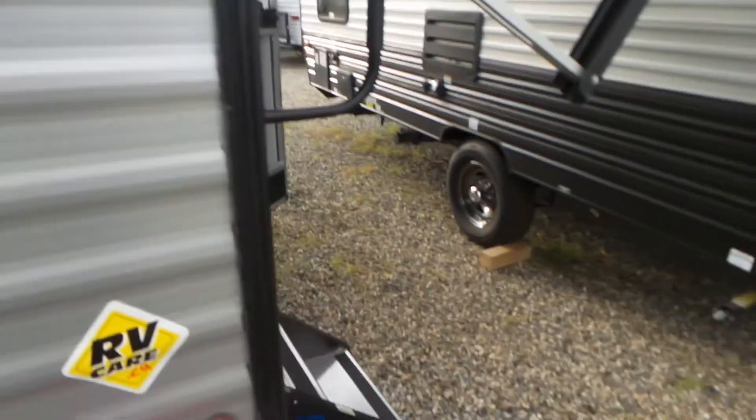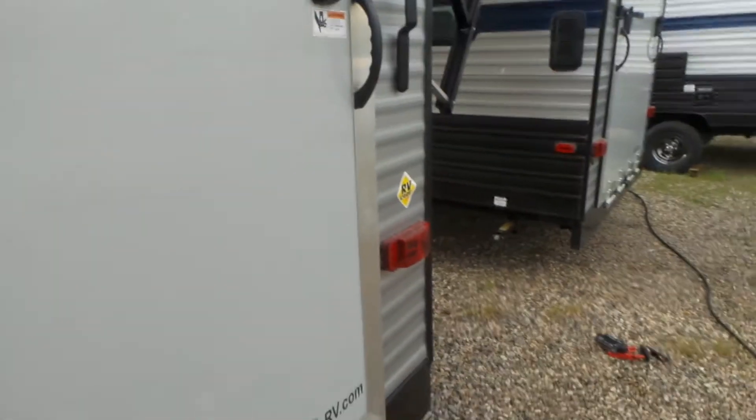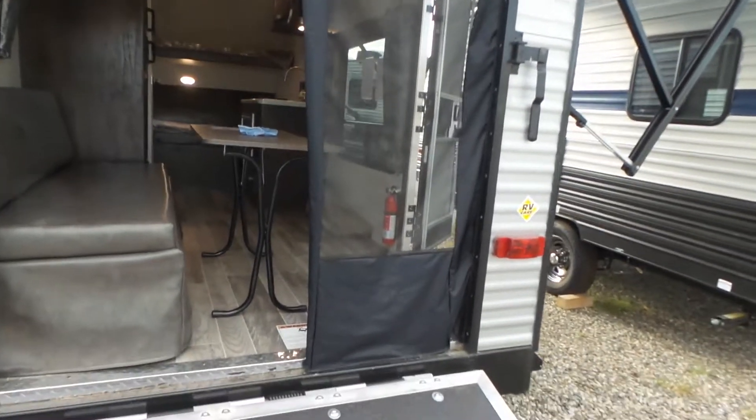It is a 17 foot toy hauler, good for quads and motorcycles. The door to the back provides the ramp, and there is a screen room available.